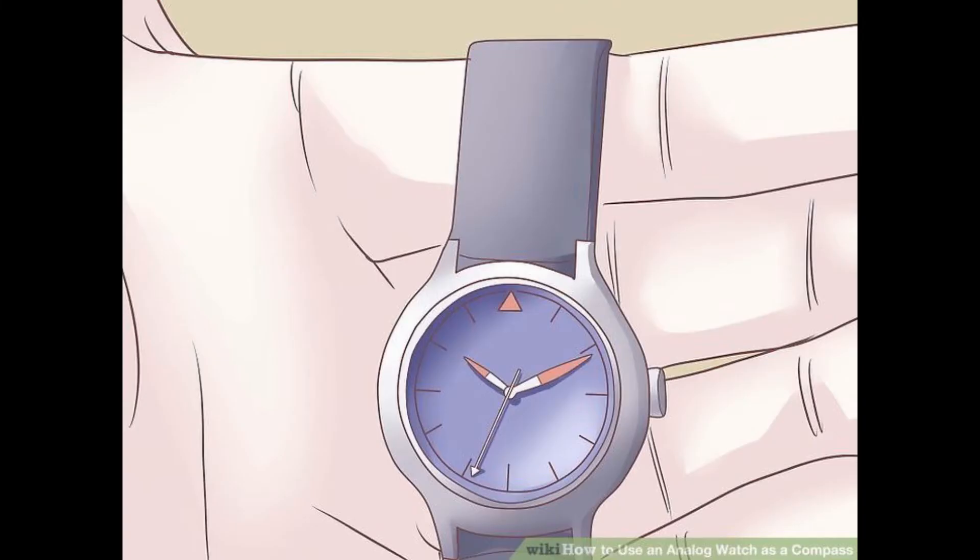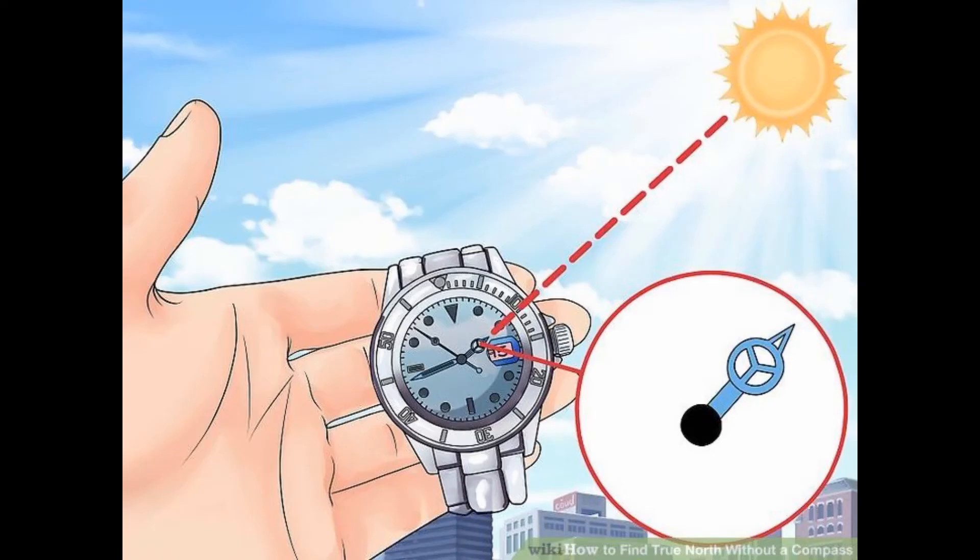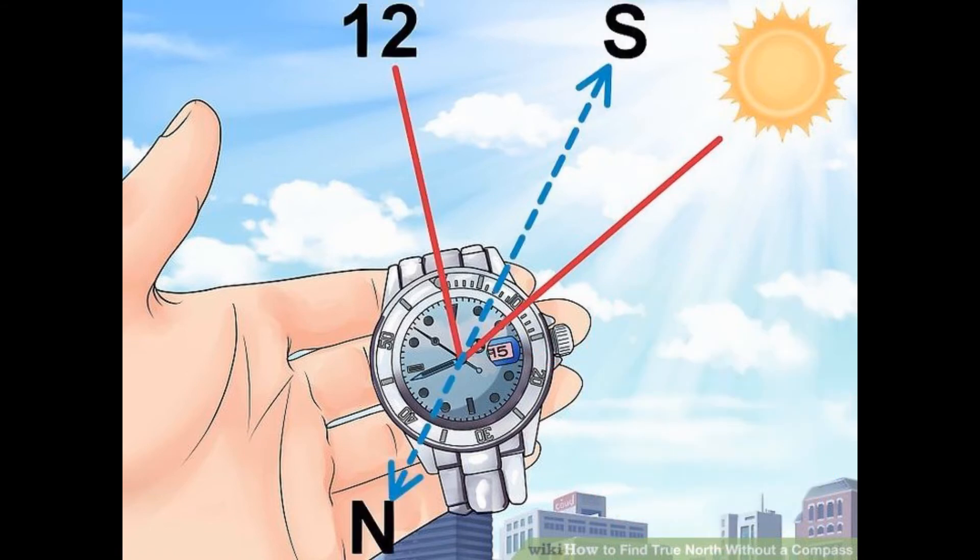Number two: the Watch Method. You must have an analog watch to perform this method. Make sure your watch shows the correct time and both hands are working properly. Place the hour hand towards the sun. Now observe the 12 o'clock position and mark an imaginary line between 12 o'clock and the hour hand. This imaginary line will show you the direction — the direction in front of you will be south and opposite to it will be north.